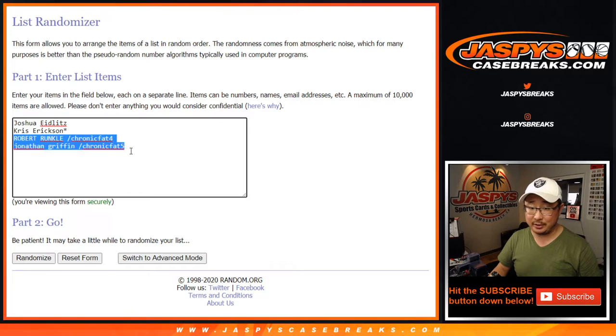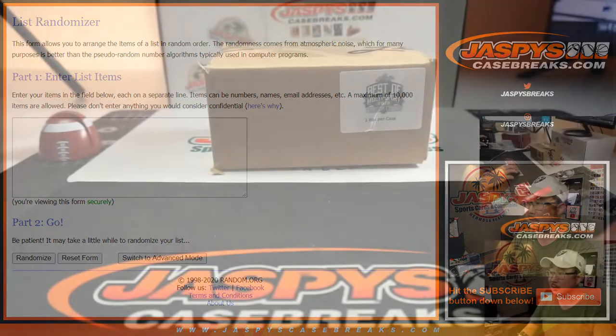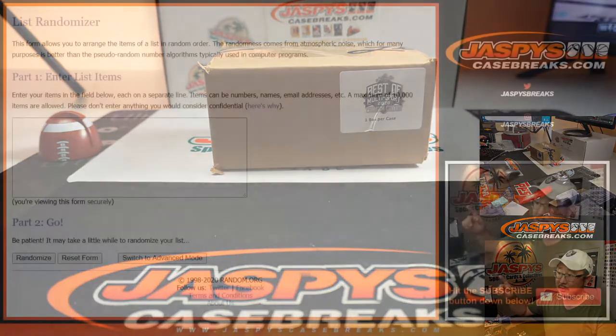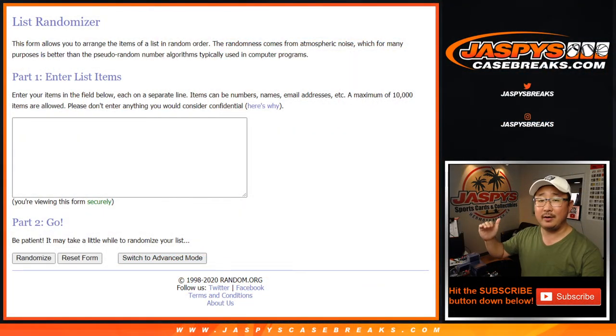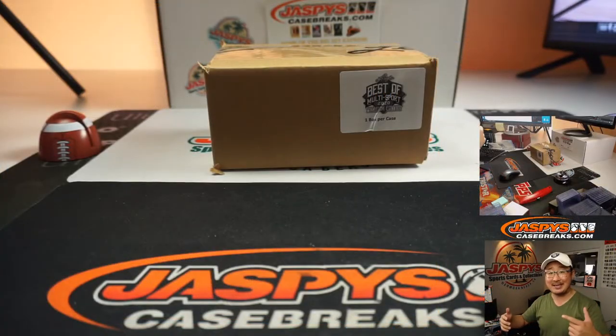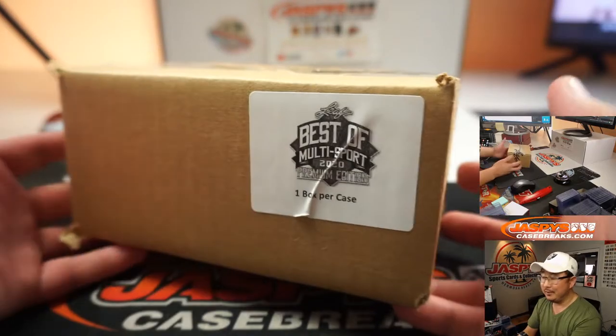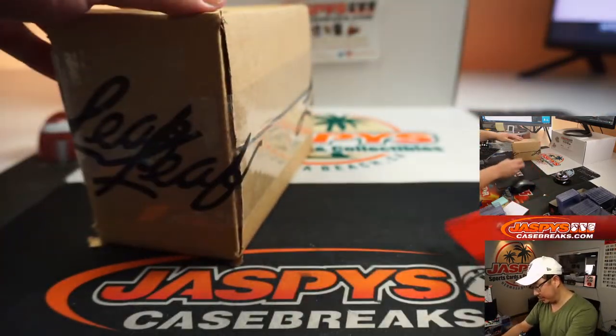Robert and Jonathan, congrats to both of you. You won your spots, you won your way in. Good luck to you guys as well. We're going to open up the box — there's the box right there. In the order that they're pulled, we'll type in the hits on that screen right there, and then we'll roll the dice, randomize your names, randomize the hits, match you up with something cool, hopefully. They're all cool — all the hits in here are pretty cool.